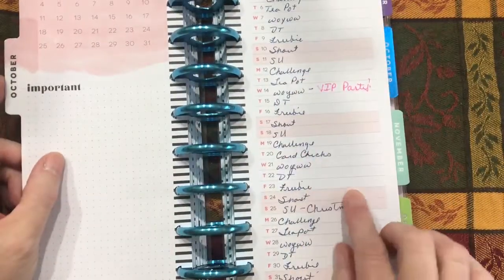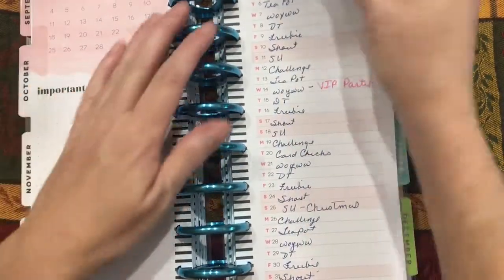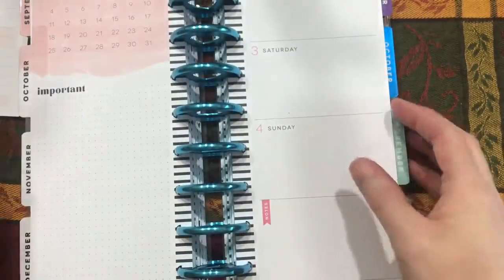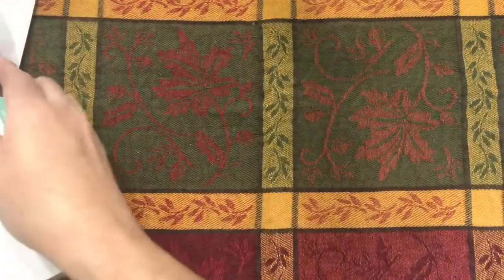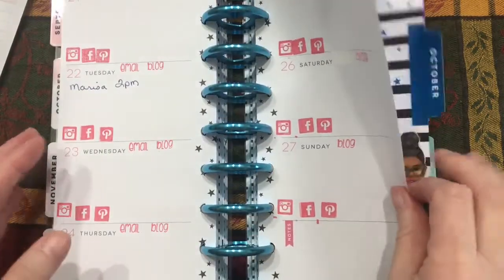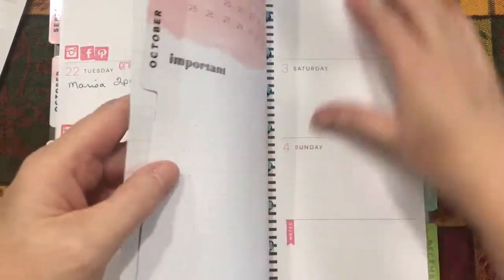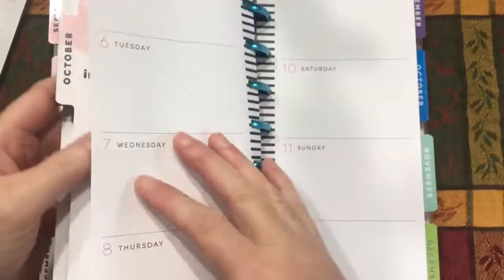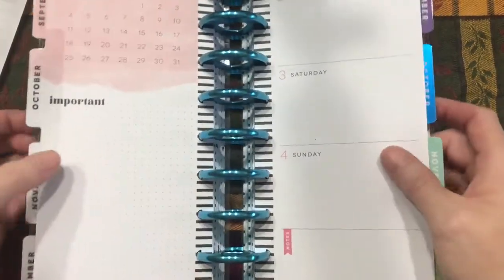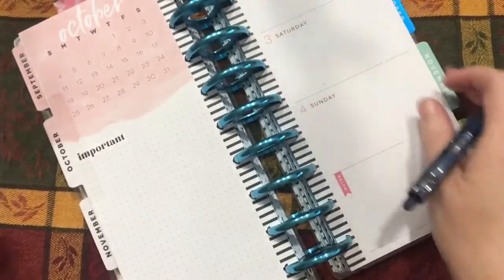So let's look at October — I've already got October figured out. The first day is a Tuesday, so let's start with Friday Freebie. I'm going to take all of these out for the month of October and move the book aside, so all I have in front of me is our Design Team sheet. This planner has a month at a glance and then weekly sheets where I can go through Monday through Sunday for a full week and put more detail about the project for that day.